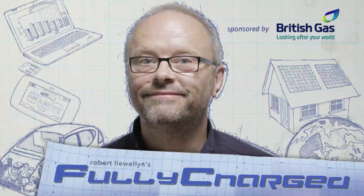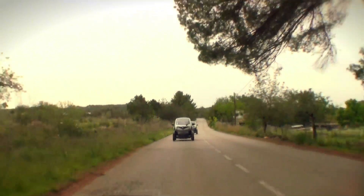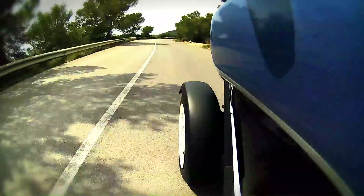Hello and welcome to another episode of Fully Charged, this time coming from a vehicle that I really think can be described as rather a lot of fun. It's a peculiar thing to drive — it feels exactly like driving a car. It's got a steering wheel, indicators, pedals.